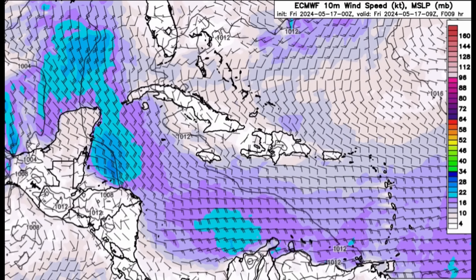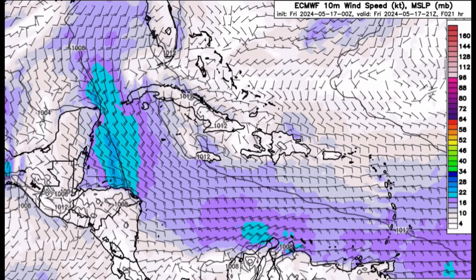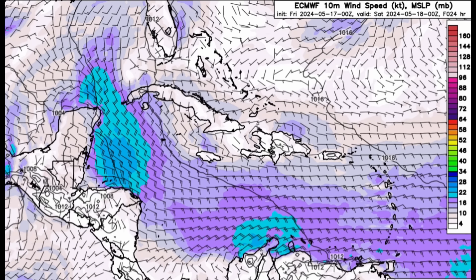Wind gusts today just offshore the Yucatan could be up to 40 miles per hour — that's tropical storm force territory. That helps a bit with the heat. There have been some areas in the northern Caribbean, such as Jamaica, that have been very hot with very little rain and weak winds, making the days hot and miserable.